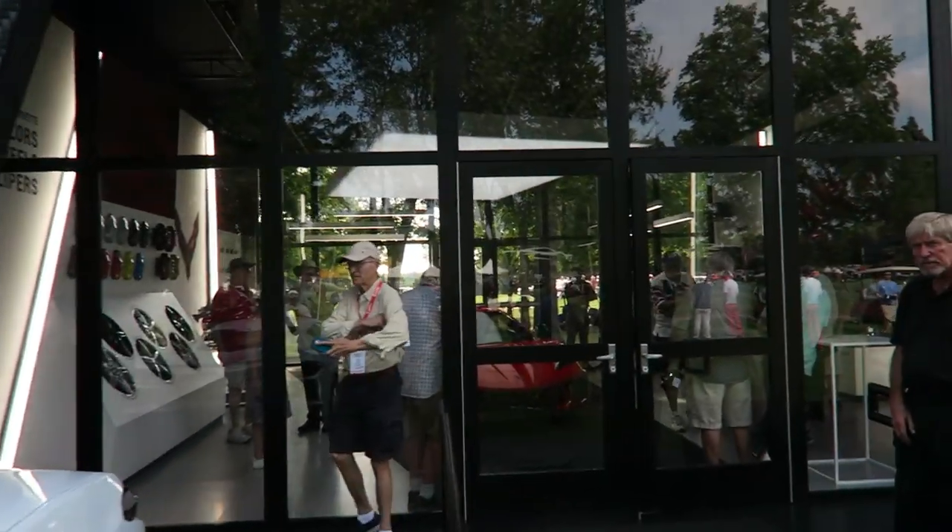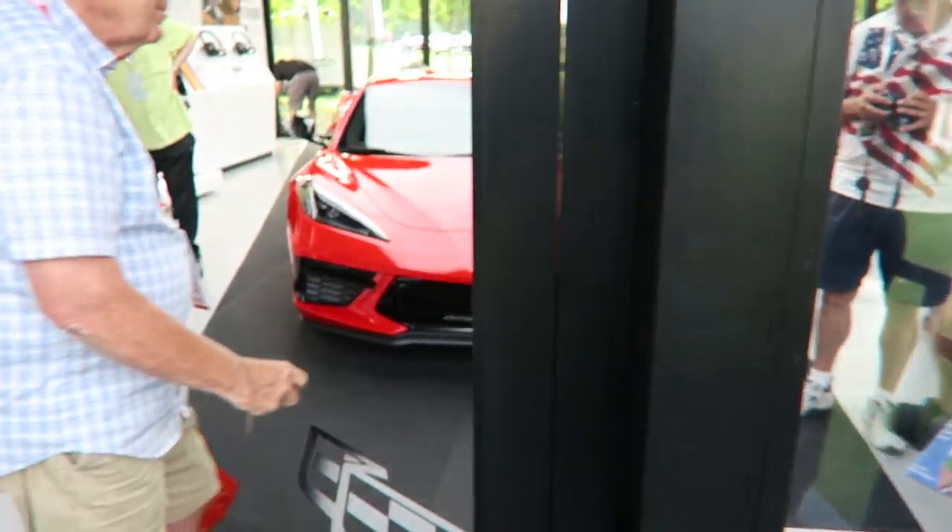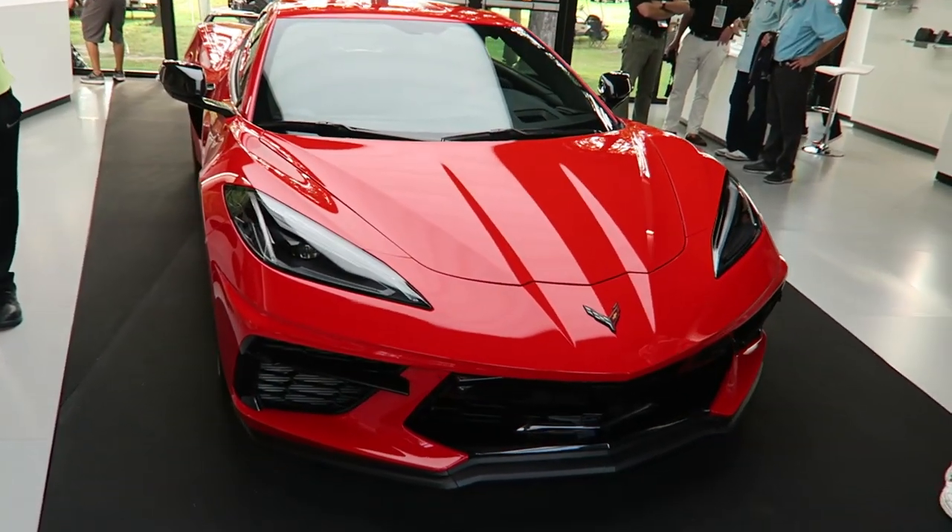Let's go inside. Check out this red one with the Z51. They've also got an engine on display, the transmission, and interior options. Check this thing out.